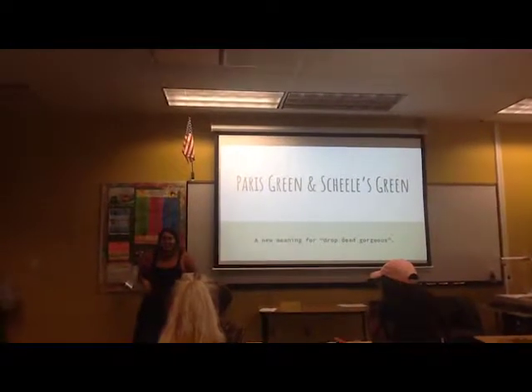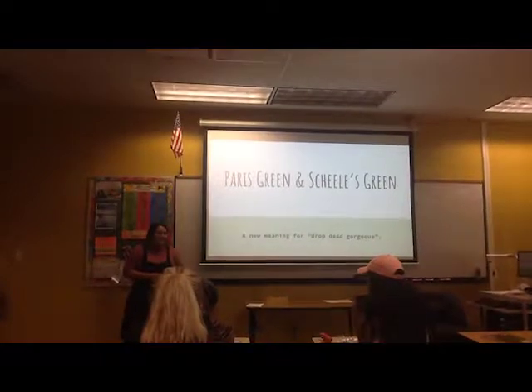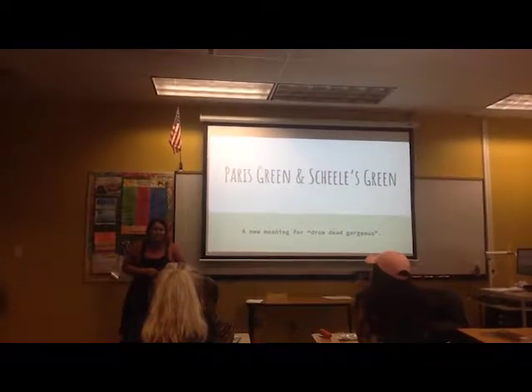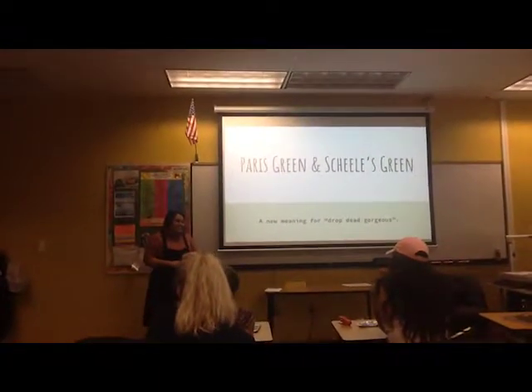During the Victorian era, the term 'drop-dead gorgeous' had a much more literal meaning. As an artist, I have learned that different pigments can be made with some very interesting materials. For example, carmine red is made from scaly insects called cochineal.